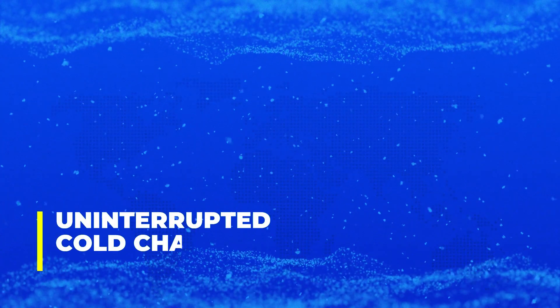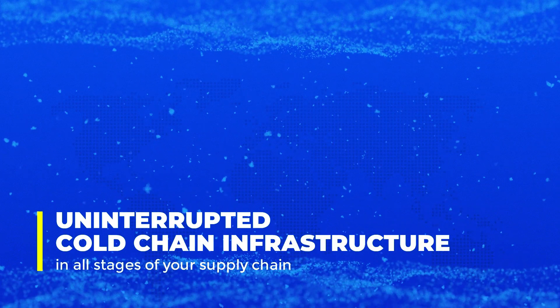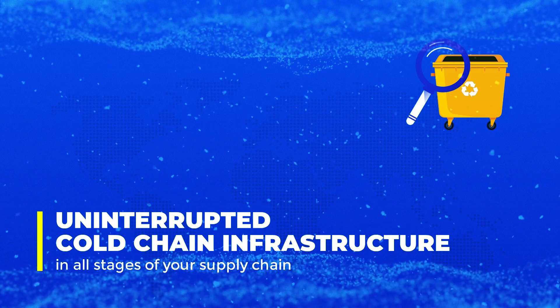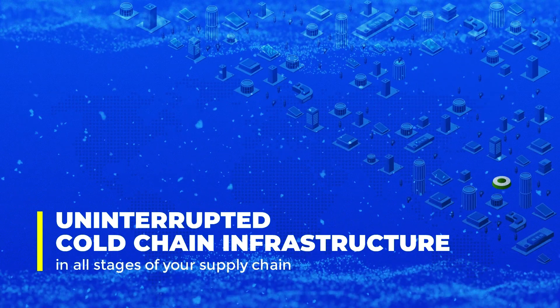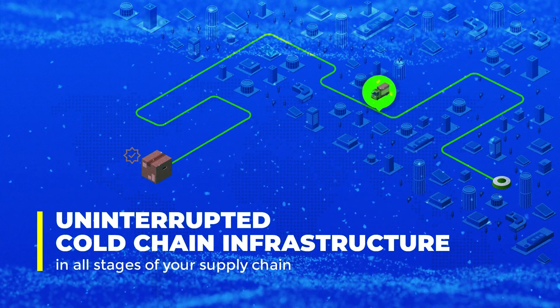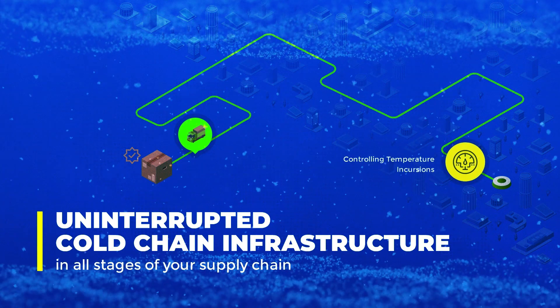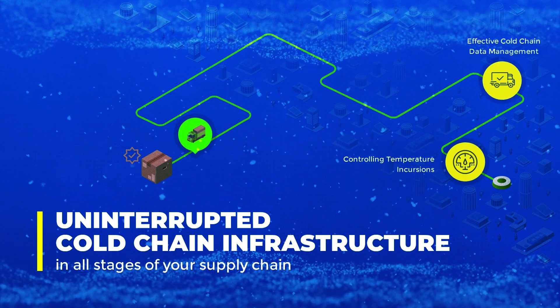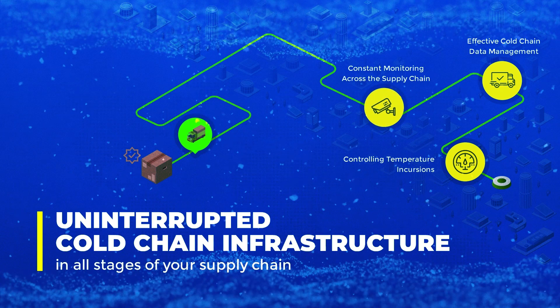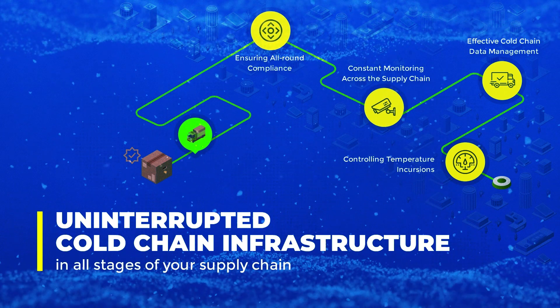An uninterrupted cold chain infrastructure in all stages of your supply chain is what you need to curb rising shipment waste. With an efficient IoT-enabled cold chain infrastructure, you can eliminate the following challenges: controlling temperature incursions, effective cold chain data management, constant monitoring across the supply chain, and ensuring all-round compliance.